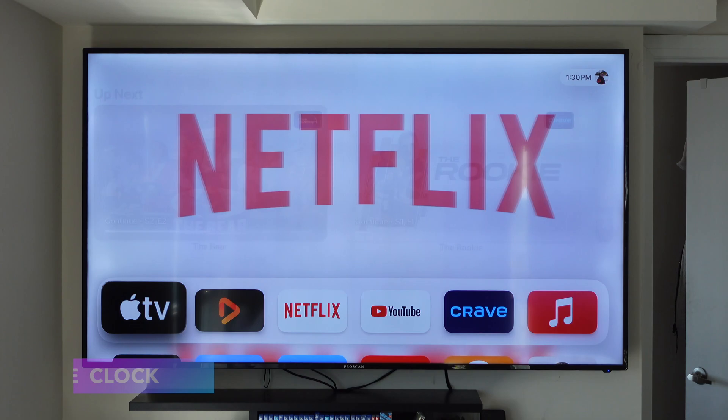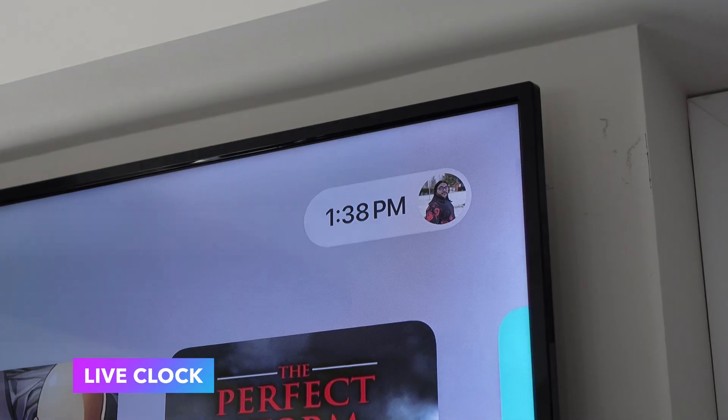This next one should have been on the Apple TV for some time now, but nonetheless they finally added it in tvOS 17 — you finally get a live clock in the top right-hand corner.